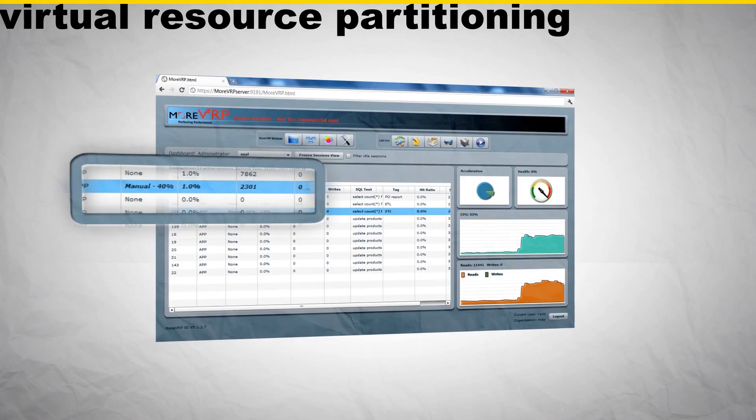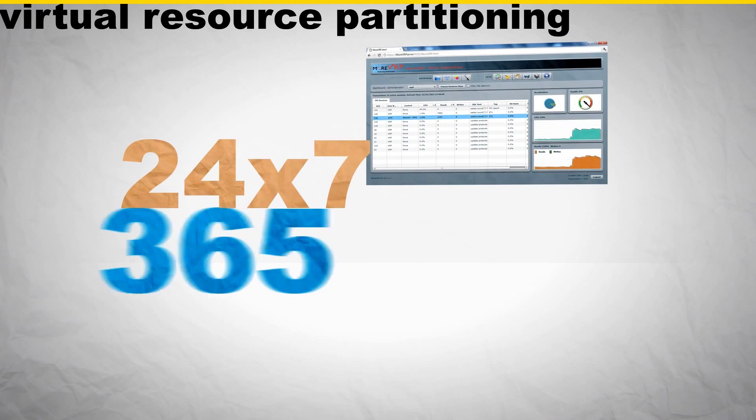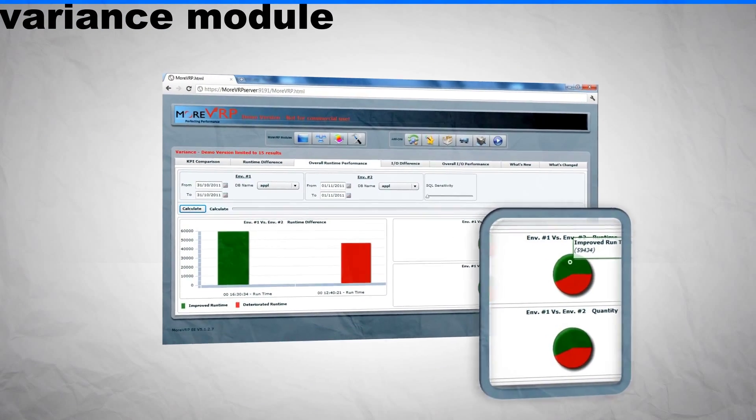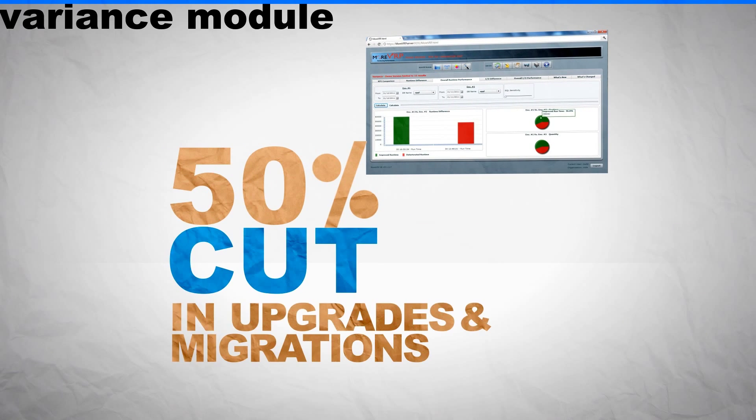These include instantaneous monitoring that displays the current status of the system performance and bottlenecks; virtual resource partitioning, a unique capability that allows you to maintain a 24-7, 365 performance response time; and a variance module that enables you to cut upgrade and migration projects by 50%, resulting in less time on QA.